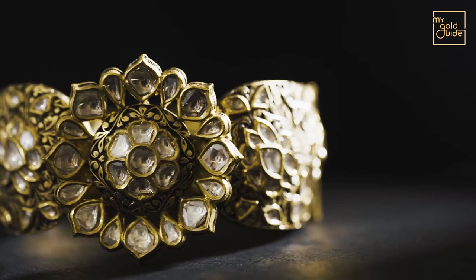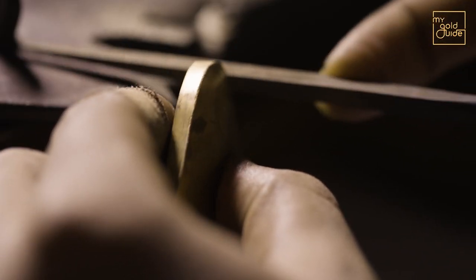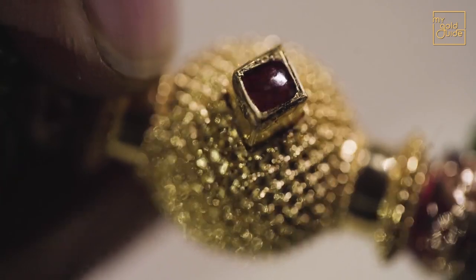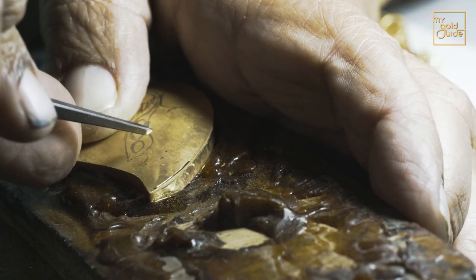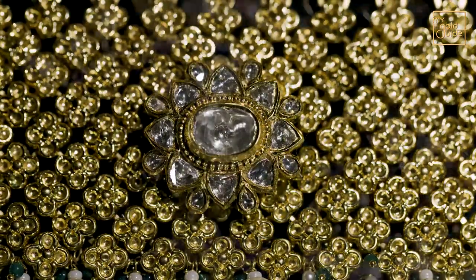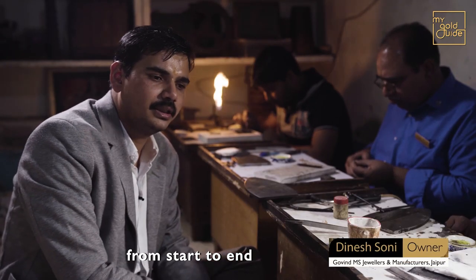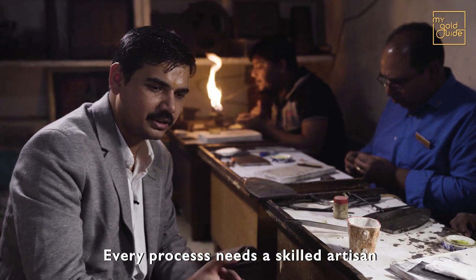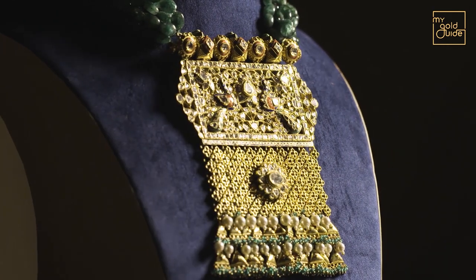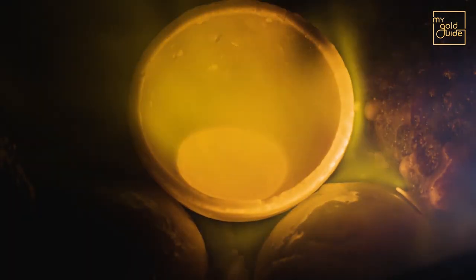Starting with gold at its purest form, 24-carat gold is heated and moulded to make Kundan, which is then paired with precious stones, giving us ornaments renowned globally as exquisite handcrafted Indian works of art. The journey of Kundan Jadao jewellery begins when 24-carat gold is melted and mixed with other metals like silver and copper in measured quantities.